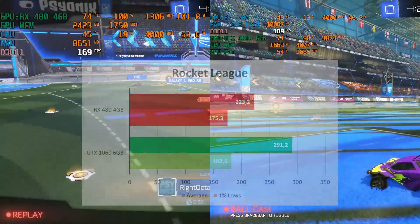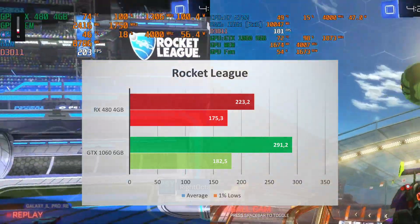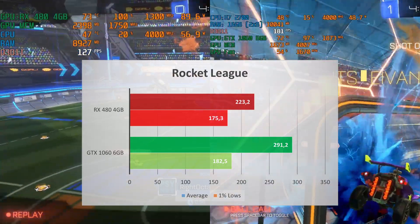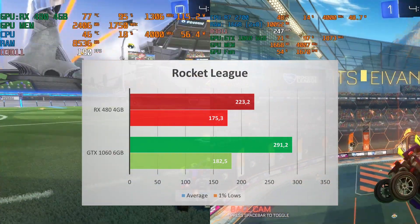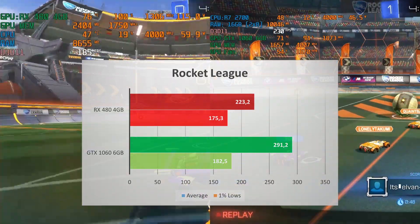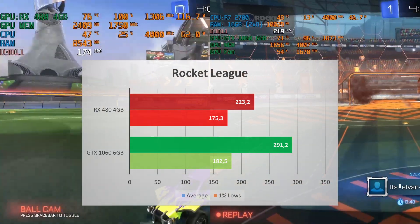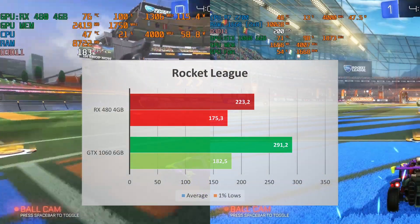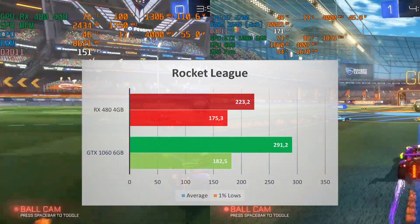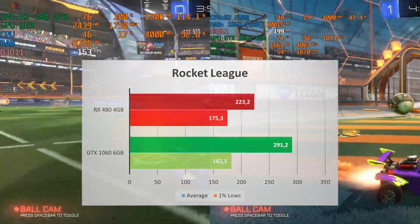The GTX 1060 in Rocket League rockets into its own league — an average FPS of 291, a massive 30% performance increase compared to the 223 of the RX 480. The 1% lows were similar at 183 and 175 respectively. But just like Splitgate, I don't think you'll see the difference while you're in-game. Both will give you highly playable FPS — perfect if you're competitive in Rocket League.